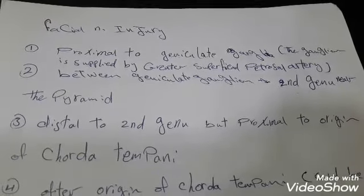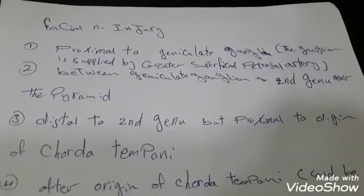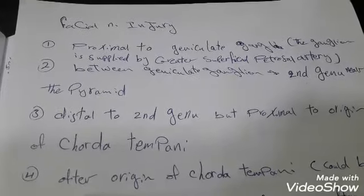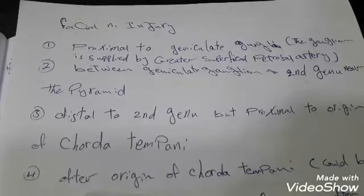The first site to be injured is proximate to the geniculate ganglion, which is supplied by the greater superficial petrosal artery. The symptoms that will appear are loss of lacrimation, hyperacusis, loss of salivation, taste loss from the anterior two-thirds of the tongue, and facial expression muscles palsy.